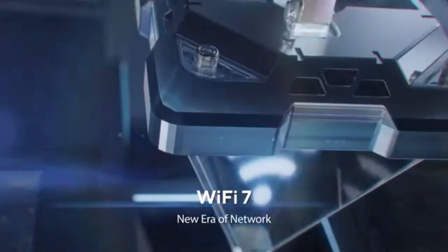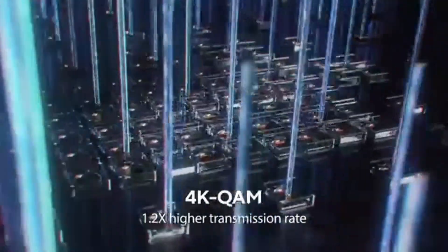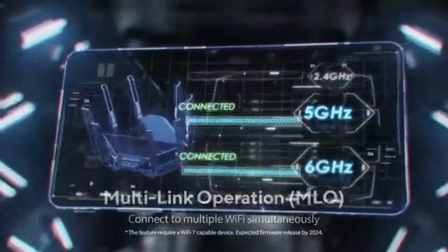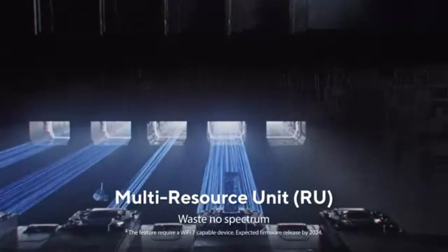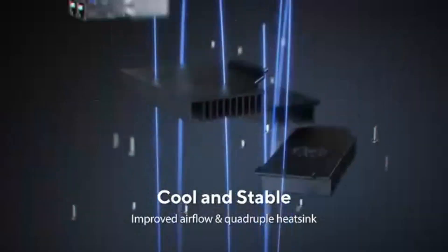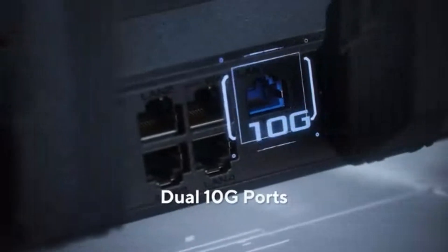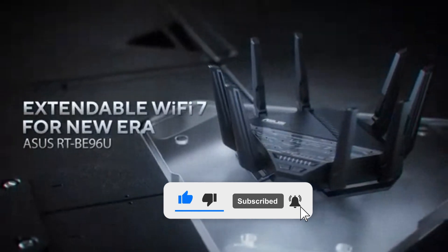Number three is the Asus RT-BE96U. This tri-band powerhouse supports Wi-Fi 7 technology and delivers lightning-fast speeds with up to 19 gigabits per second performance, ensuring seamless streaming, gaming, and productivity without a single lag or slowdown. Thanks to 6 GHz support with an ultra-wide 320 MHz bandwidth and 4096-QAM, you get 2.4x faster speeds, lower latency, and less interference than ever before.